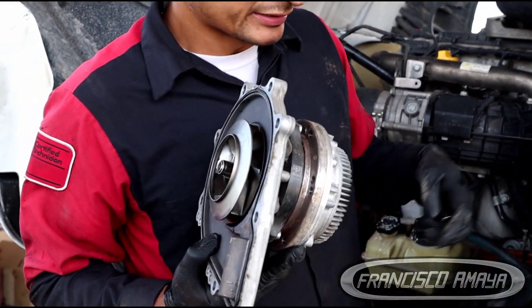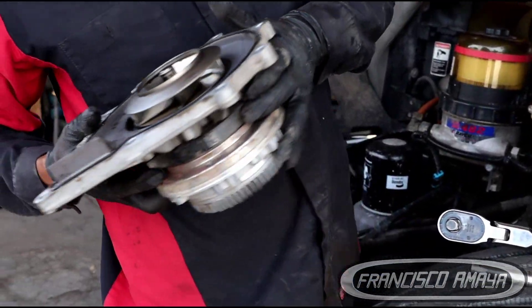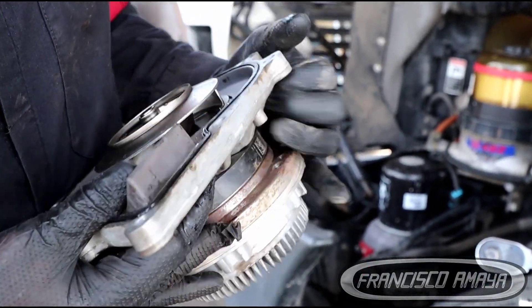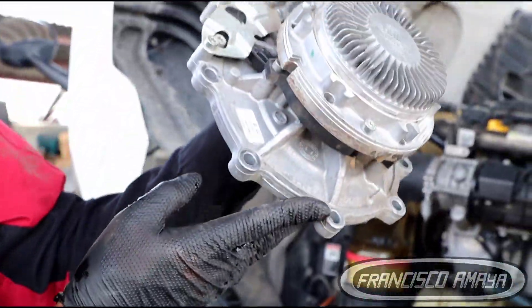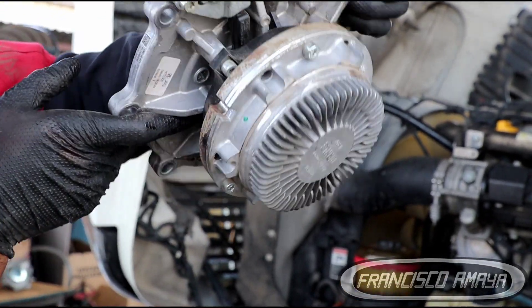This smells like diesel because it has diesel all over it. The diesel went in and destroyed the seals of the water pump, and you can see it is leaking fluid from here — it wasn't supposed to leak anything from there.